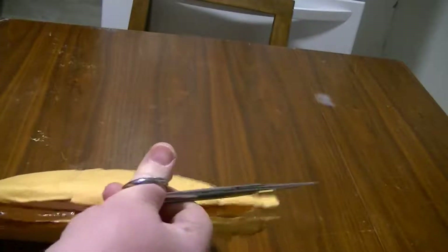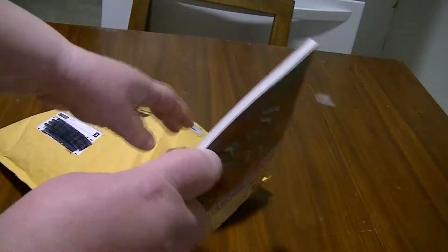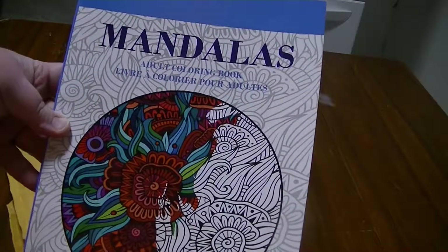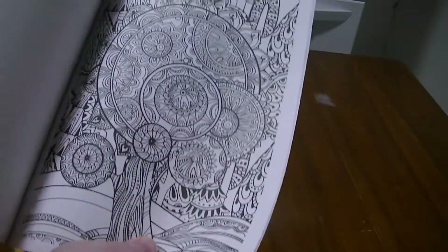I got a coloring book — my adult coloring book. Very cool, very cool!